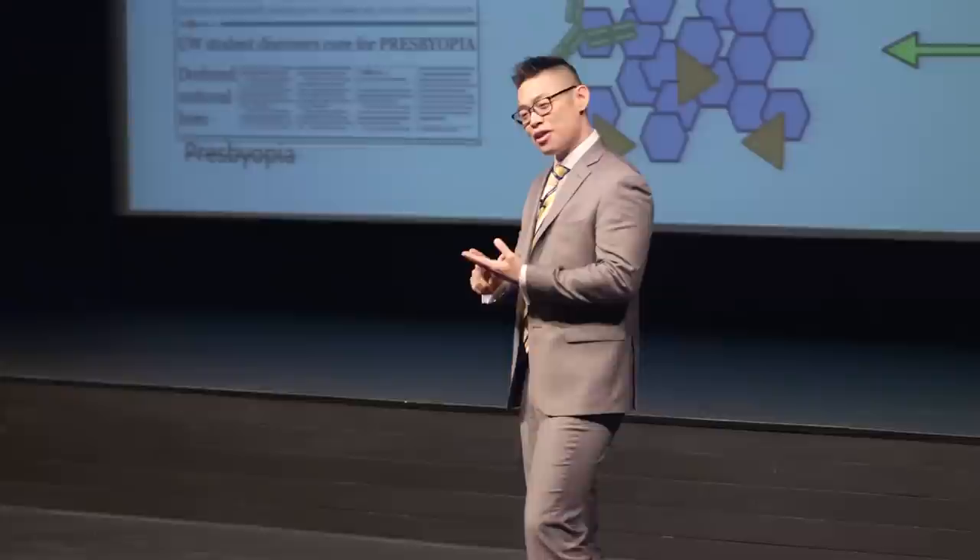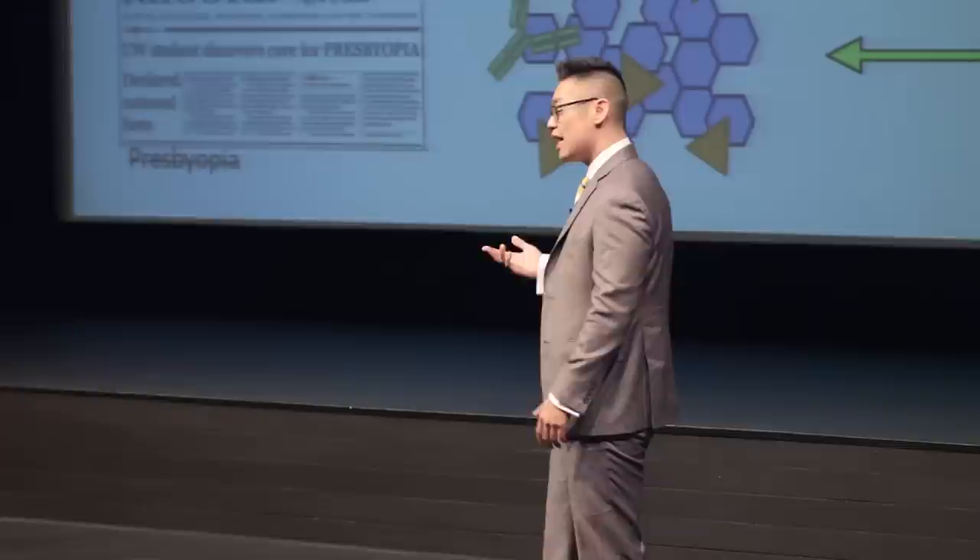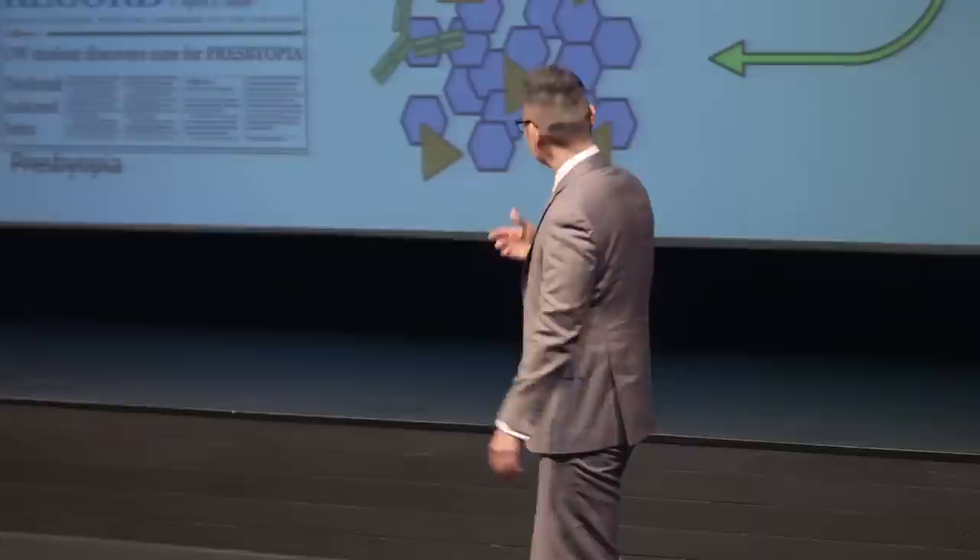Usually there's a third treatment option, and that is a pharmaceutical or drug treatment. But unfortunately, that hasn't been developed yet, and that's where I come into play. To tell you a bit about how I've done this and about my project, let's take a look inside the human eye.